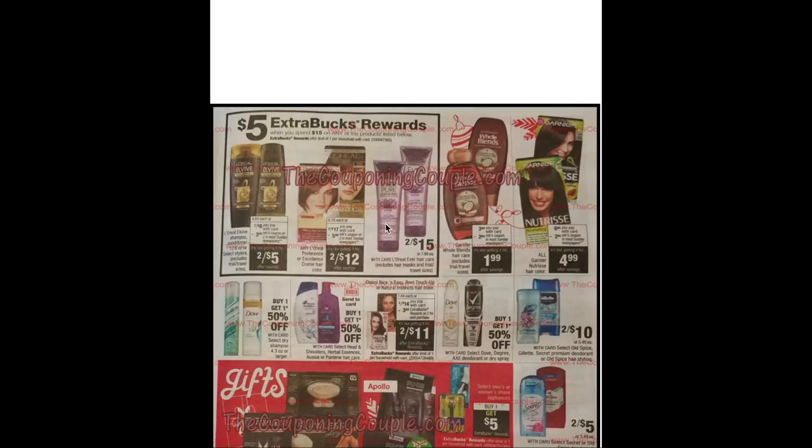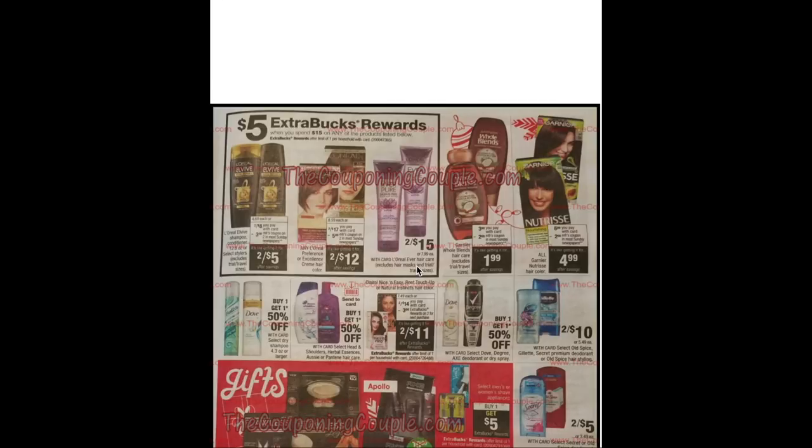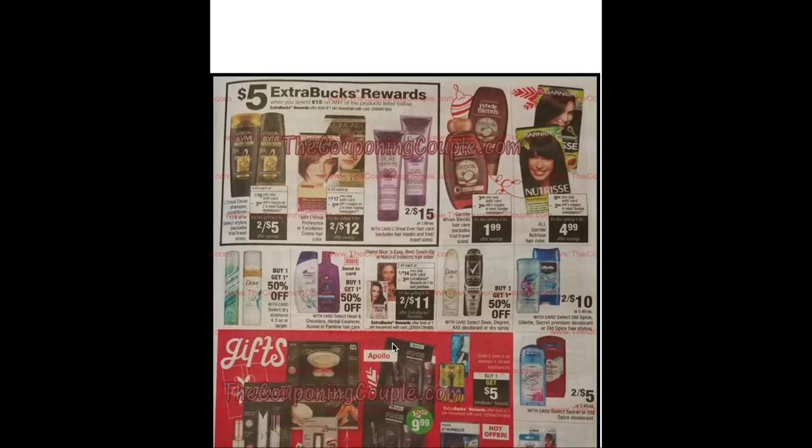Moving on to hair care: spend $15 get $5 on L'Oreal, including L'Vive at two for $8 with a $3 off two coupon, L'Oreal Preference or Excellence hair color at two for $15 with a $5 off two coupon, and the EverPure products at two for $15. Garnier Whole Blends is $3.99 with a $2 manufacturer coupon making it $1.99 — if you have a $2 off CRT for Whole Blends it becomes completely free. Garnier Nutrisse is $6.99 with a $2 manufacturer coupon making it $4.99. Nice & Easy Clairol products are two for $14 with a $3 on two ECB making them two for $11.